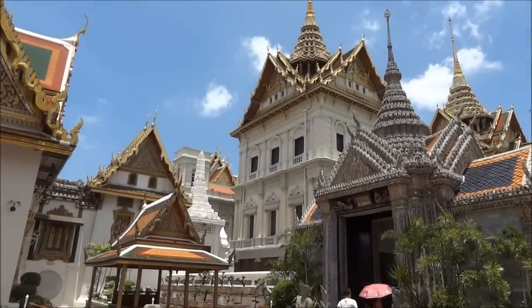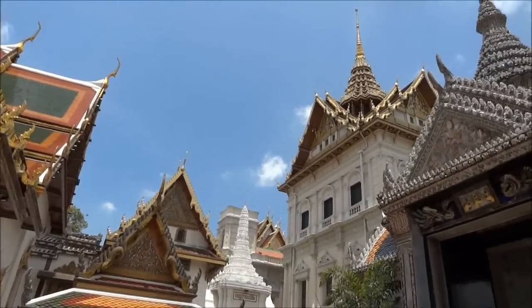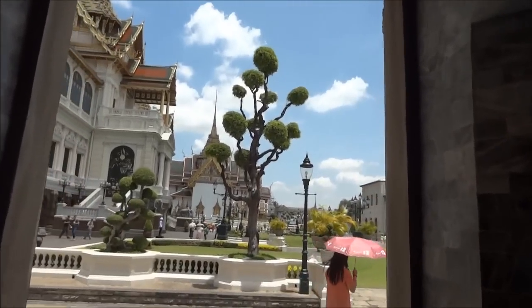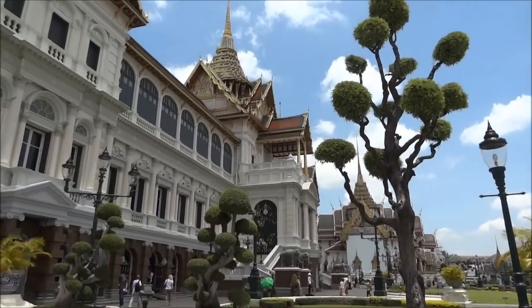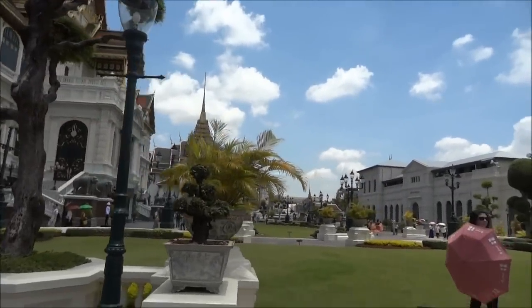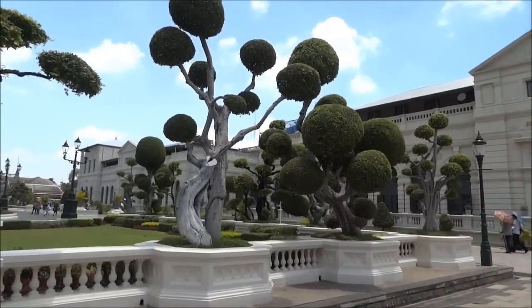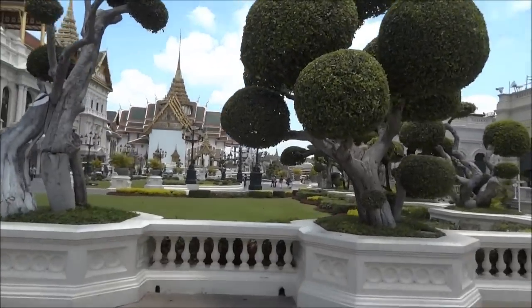So, we have a place where we can go. There is probably the same place. What a beautiful place. There are so many beautiful lawns. The trees are so beautiful.